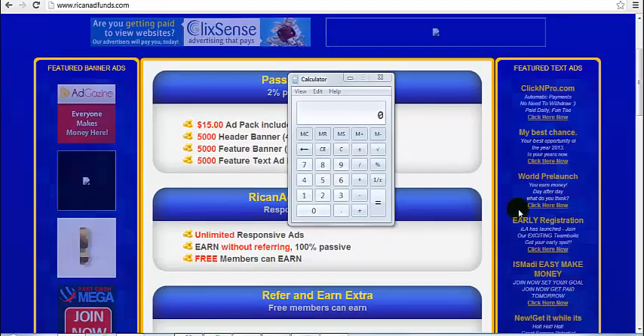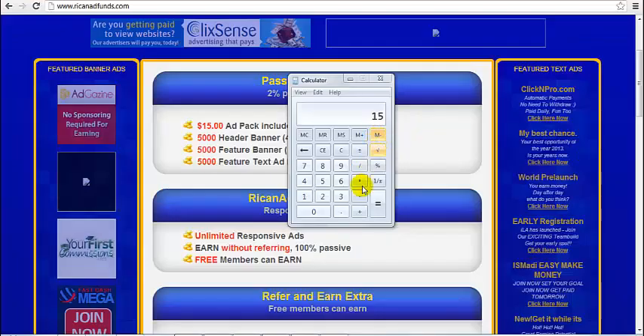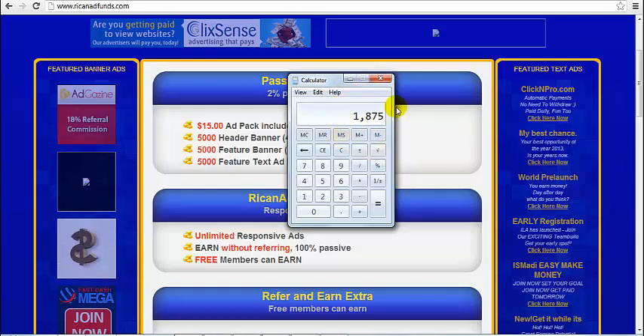Let's say you decide to buy 50 ad packs, or $750. So $750 times 2% is $15.00, and this is what you will be earning on a daily basis. Now we multiply $15 by 125, and you will get $1,875 at the end of 125 days.